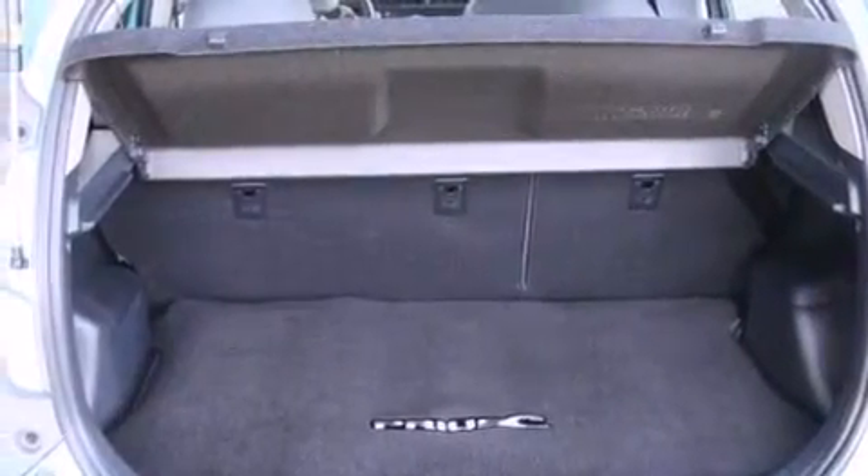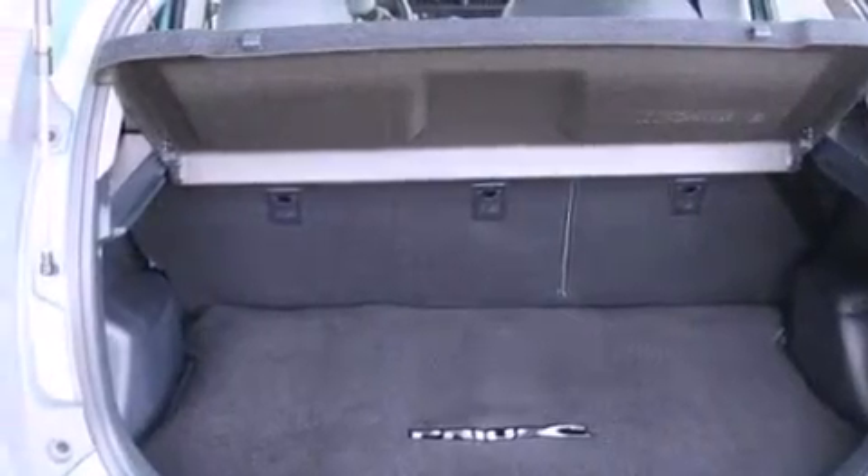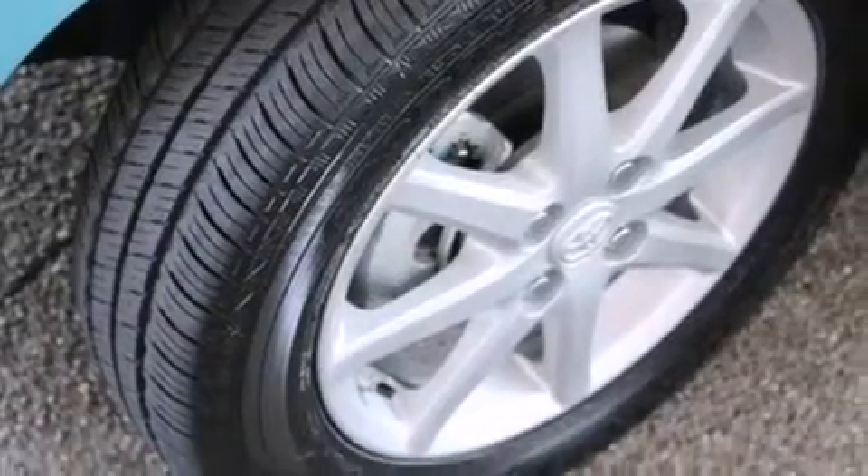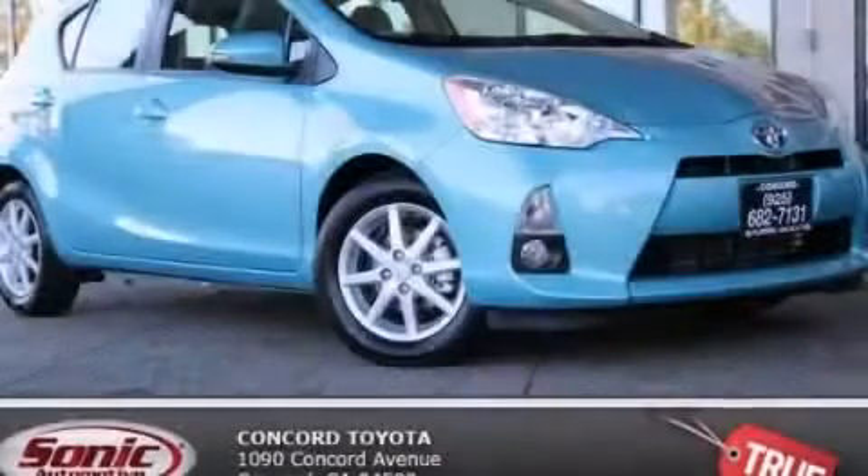With an EPA estimated rating of 46 miles per gallon on the highway, this vehicle pays off in the long run. This vehicle is sure to sell fast — call and arrange your test drive today.